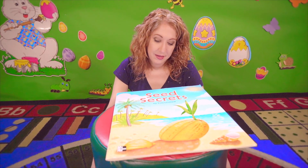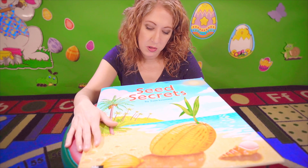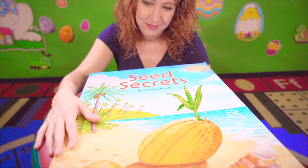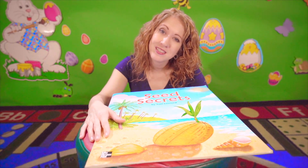So that was this book called Seed Secrets by Tom Leonard. Don't forget to subscribe to our channel, My Toddler Treehouse. Until next time, bye-bye.